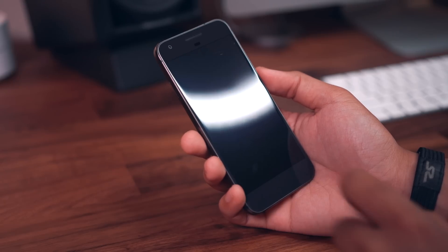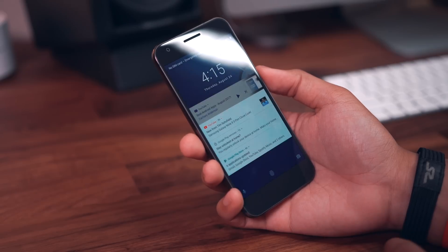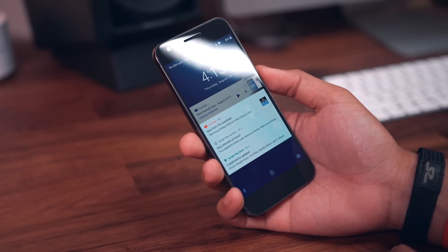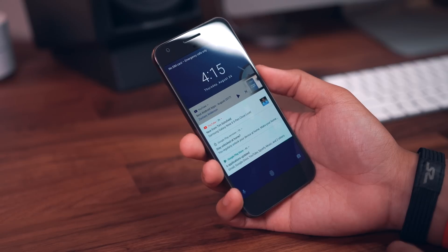With Android Oreo you can now double tap the screen when it's off to toggle the refreshed, more minimalistic ambient display, where it'll show the time as well as app icons for the notifications you have. From here, double tapping again will wake the display to your lock screen.